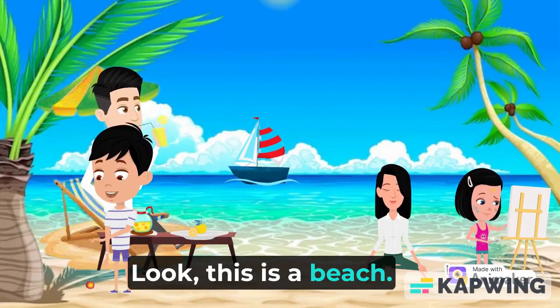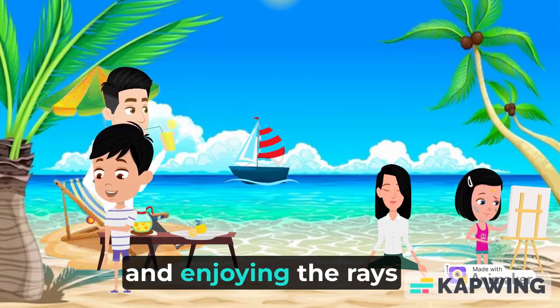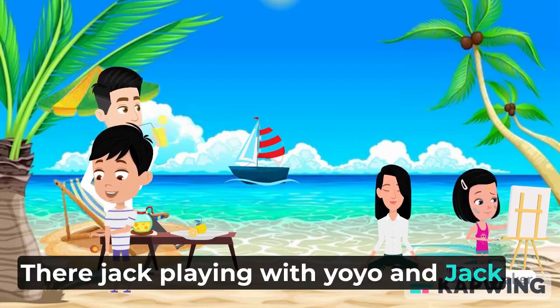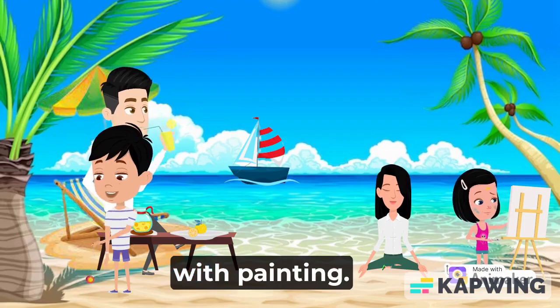Look, this is a beach. The beach is always fun, especially on holidays — everyone loves going to the beach and enjoying the rays of the sun. There's Jack playing with a yo-yo, and Jack's mother doing yoga at the peaceful beach, Jack's dad enjoying some juice, and Jack's sister enjoying painting.